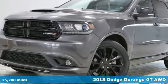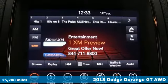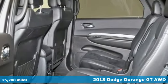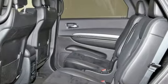Here's a certified 2018 Dodge Durango. More is better — more power, more space, and more fuel economy await in this uncompromising SUV.